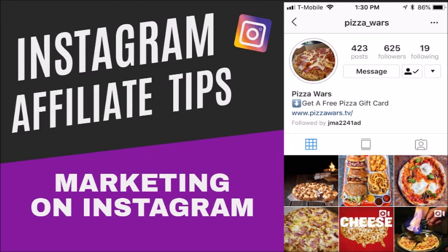Number seven: remove unwanted tagged photos of you from your profile. When people tag you it'll show up on your profile, so always look through your profile and make sure your page has a good reputation — make sure people aren't posting negative stuff in the comments or using profanity. Keep it clean and follow all the rules of Instagram, because if they lock up your page you can never get it back.